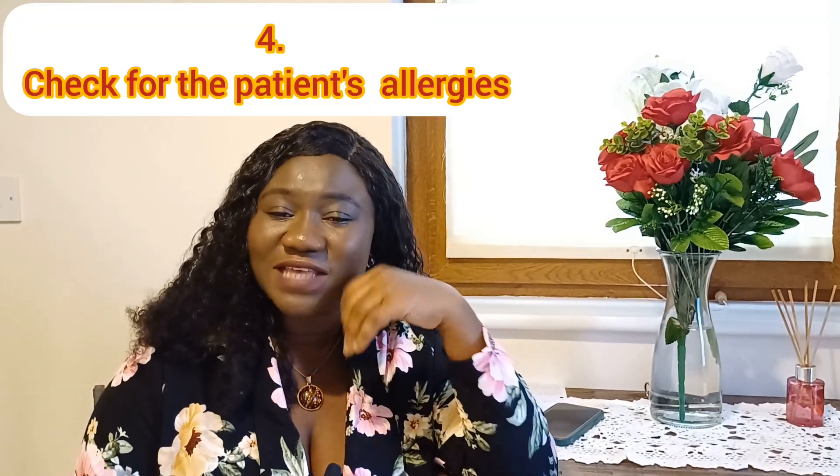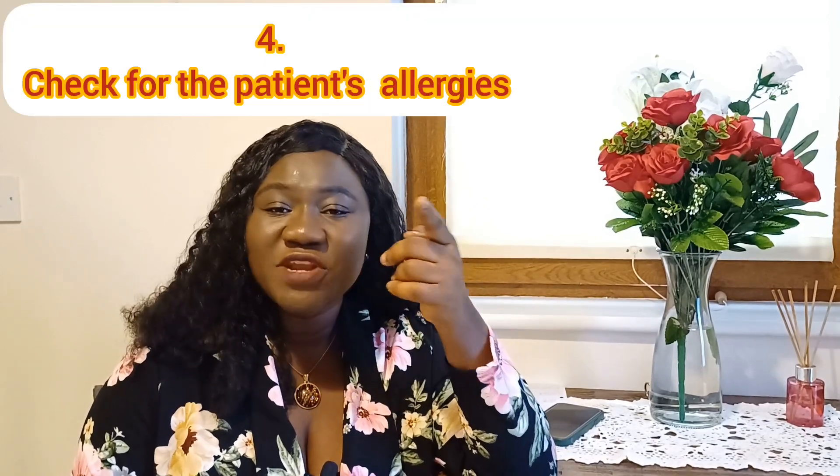Number four of the OSCE checks is to check for the patient's allergies. You need to find out if the patient is allergic to any form of medication — most especially in the medication station. Find out if the patient is allergic to any medication they know of. Aside from medication, there are some medical supplies that patients may be allergic to, such as plaster, so you need to check all these allergies at your OSCE station.